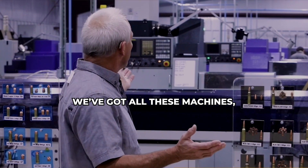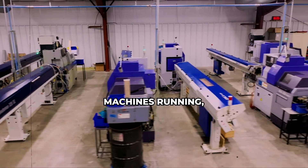I'm just excited to be here. We've got all these machines, all these green lights, machines running, making bullets.